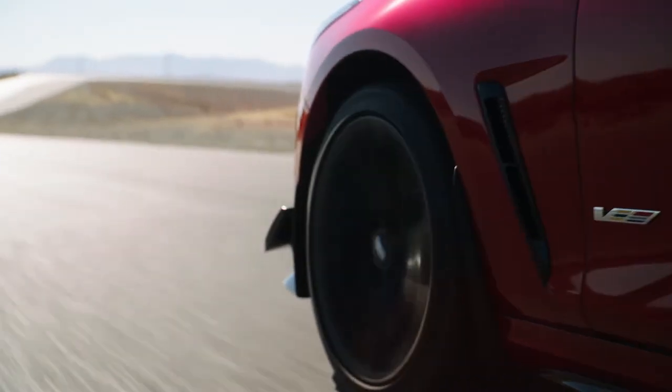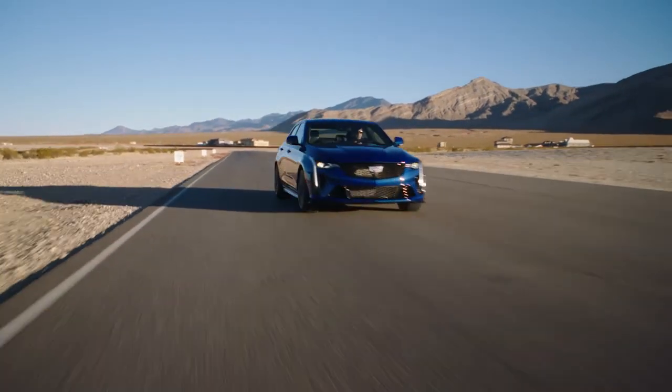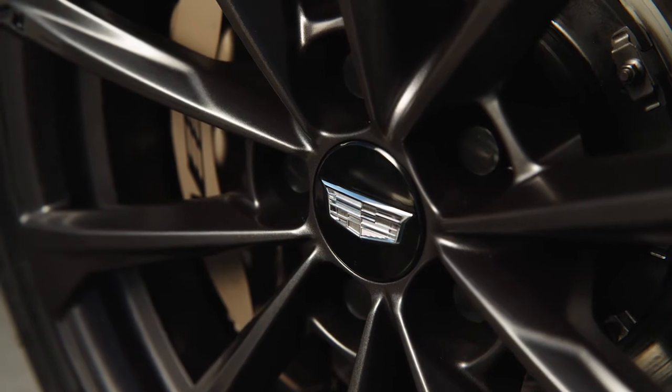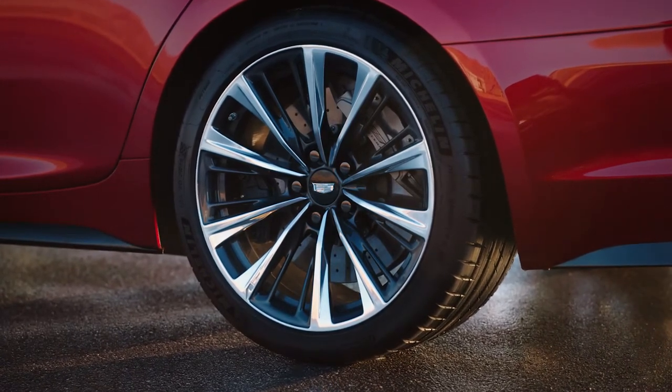MR 4.0, which was launched on the CT5V and CT4V, is also included in the Blackwing vehicles. It's the next generation of MR and provides more precise wheel control with better isolation. Both vehicles have a forged aluminum alloy wheel, standard and available in two different finishes — a dark and a bright. The tires are the latest technology from Michelin — Michelin Pilot Sport 4S's specifically designed and tuned for the V Blackwings, and there's actually some R-compound in the tread for these tires.